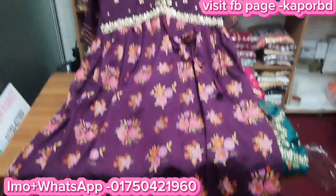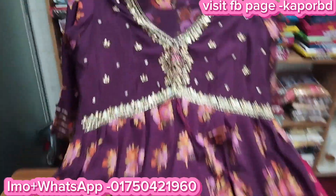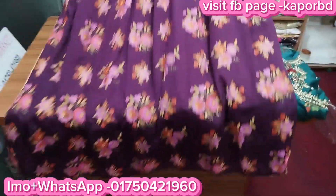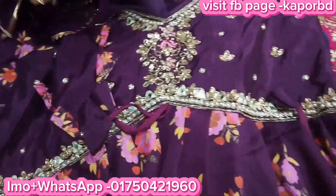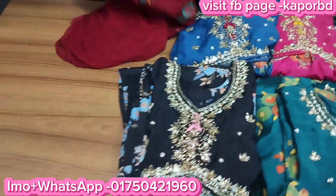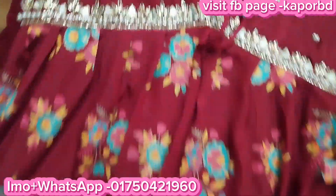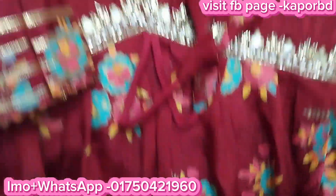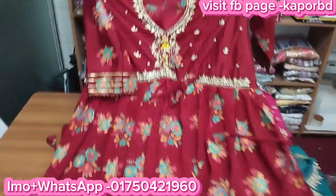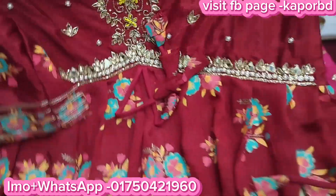This is a purple color. This is a wine color. This is a combination — just see, this is a chiffon dress. Look at the design, it is the same price. This is a maroon color — this is a very nice dress. This is the best outfit. Then you have a two-piece dress.